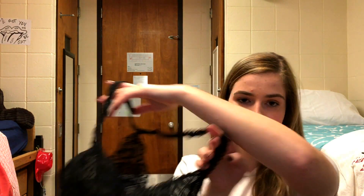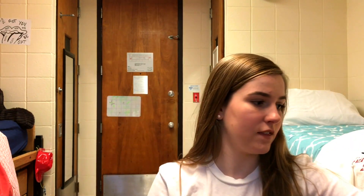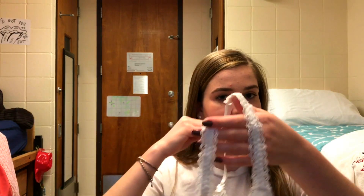I also got two bralettes, both from Target. They're really simple and plain — one is black with a racerback-type back, and the other is basically the same thing but white. These are both really cute and not too expensive. The crochet-type bralettes are really in style right now, so you can definitely get one from Target if you don't want to buy from stores like Urban Outfitters, where they can be pretty expensive.